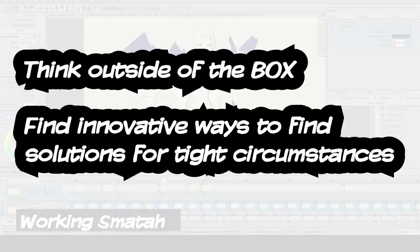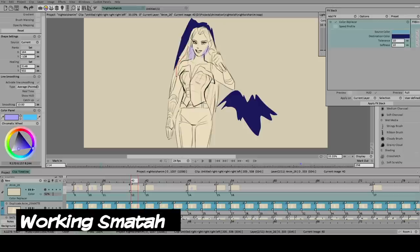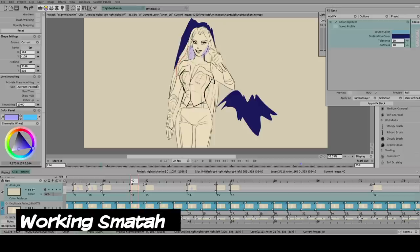There are a lot of topics I could talk about regarding working smarter and not harder. In this video, I just want to talk about the ideal mindset you might want to have when you want to approach working smarter and why each of those factors is so crucial.